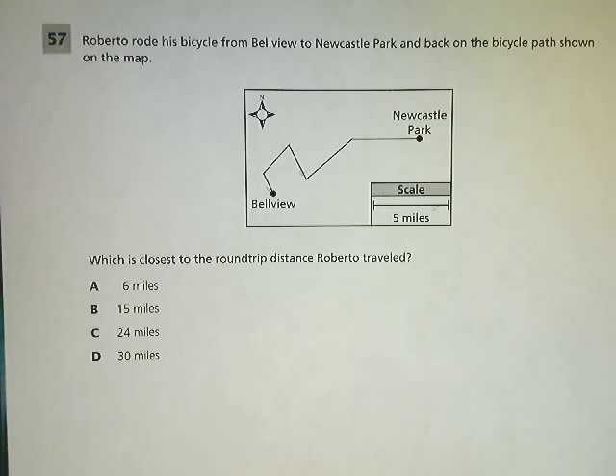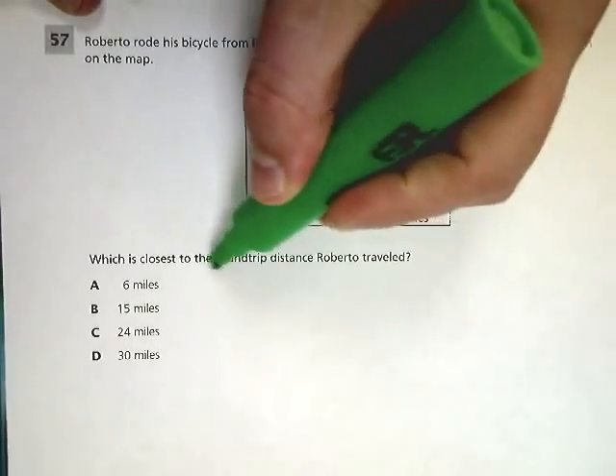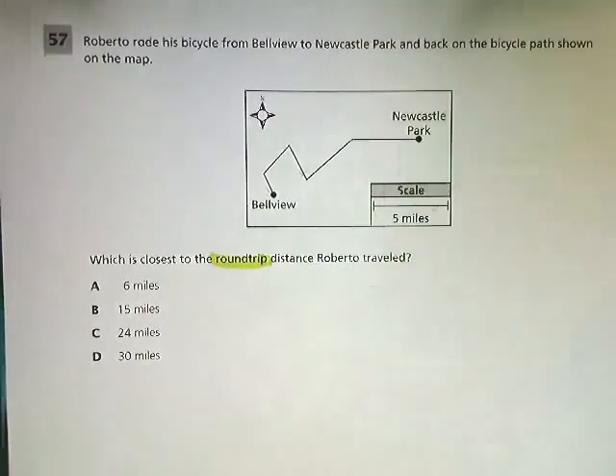This question is a really weird question because it has two parts that you could easily overlook, and then you miss the whole thing. The number one thing that you will miss, even if you do all the hard work, is the fact that the question says 'round trip.' That tripped me up for a second too.